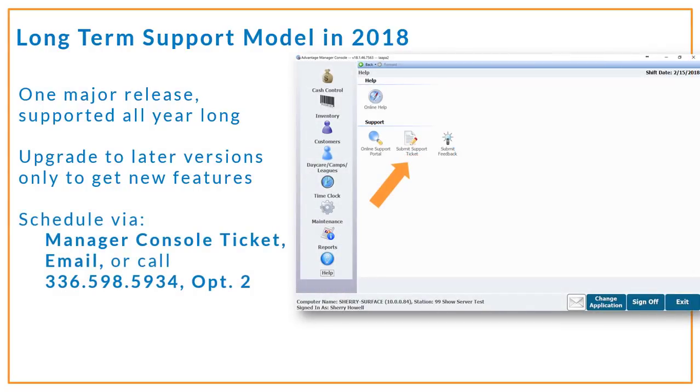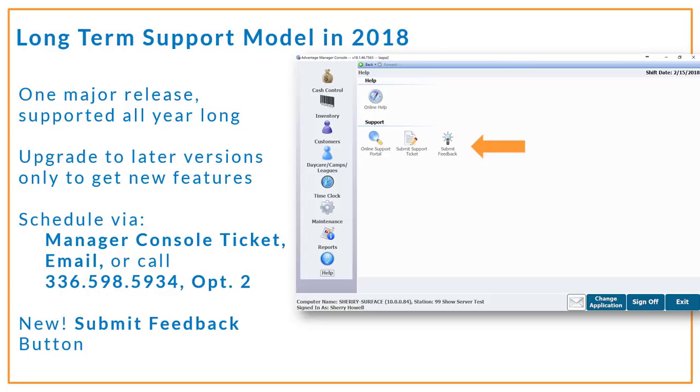You can schedule your upgrade as soon as it becomes available by opening a ticket in Manager Console, sending an email to our support team, or by calling our support line.